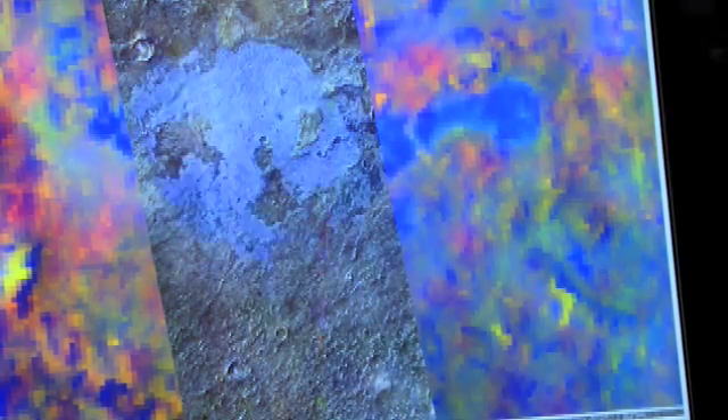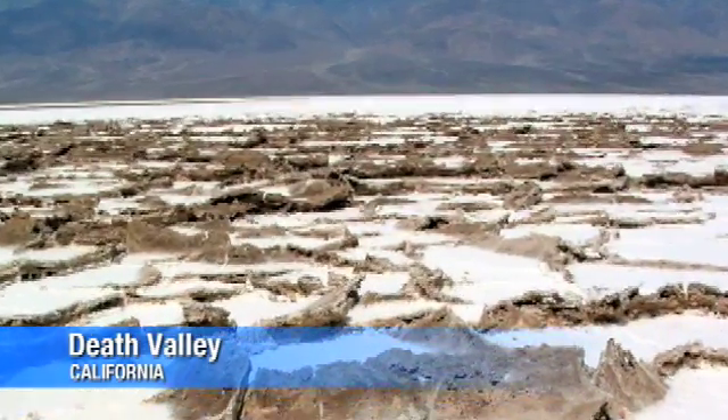Look at that. In Phil's images, each mineral is assigned a different color. Salt is blue. You can see on Mars some of the classic salt cracks and salt pan deposits that you see in salt formations on the Earth.